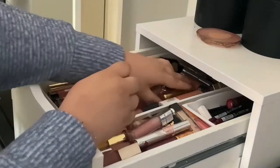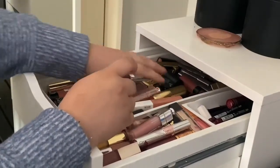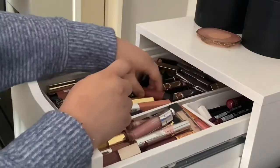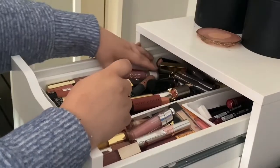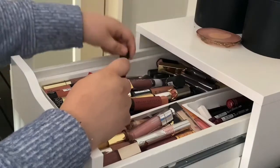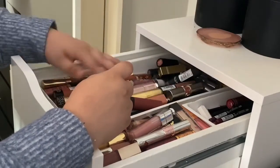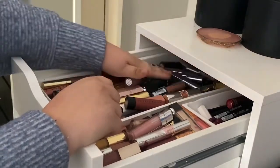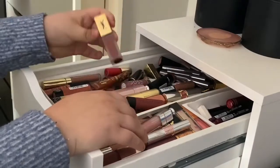There's Maybelline - these are really good - what's that, is that Kiko? More Nyx, Dose of Colors, Fenty, loads of NYX lipsticks, Nit, ColourPop, Benefit ones, Kiko - just loads of different things.